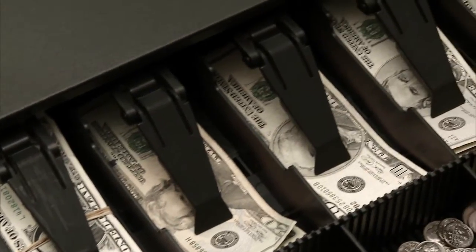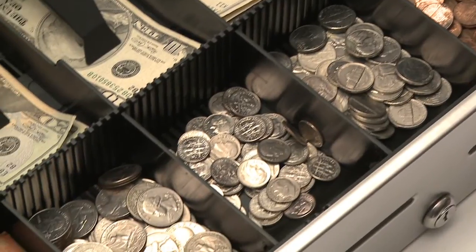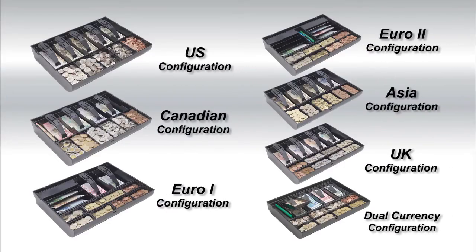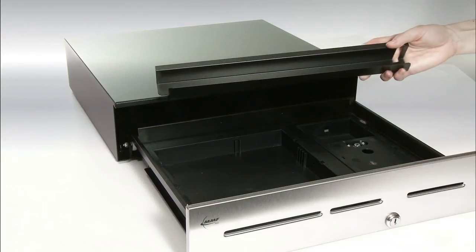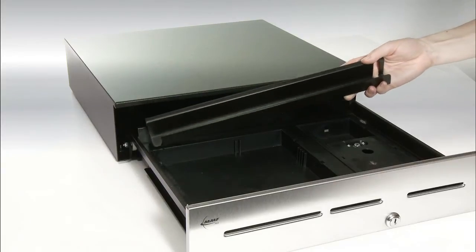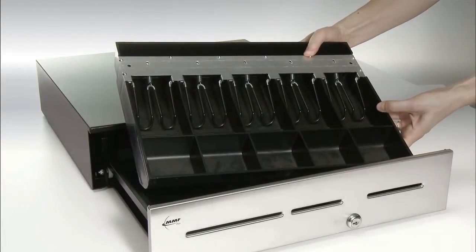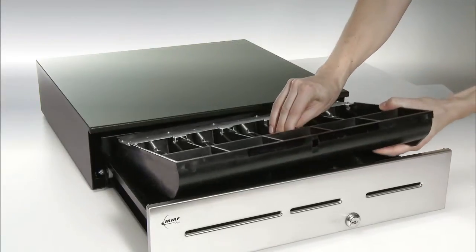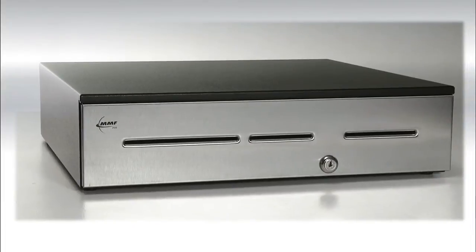The Advantage Series' unique global till boasts twice the capacity of most other tills on the market and can be configured to handle almost any world currency. Both ABS and metal bill weights are available. The optional till conversion kit allows Advantage cash drawers to accept most legacy and competitors' tills. Retailers save money by continuing to use their existing tills without disruption as they seamlessly integrate the Advantage cash drawers into their system.